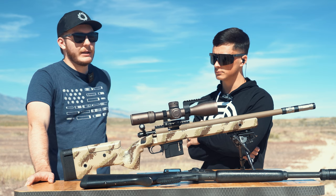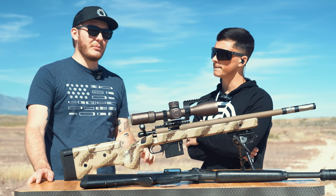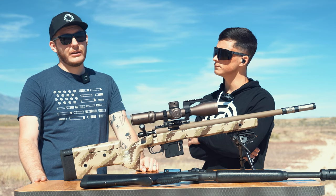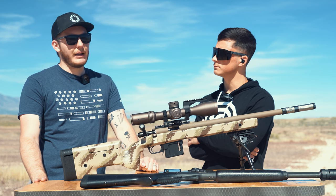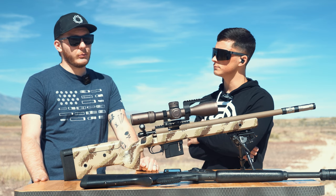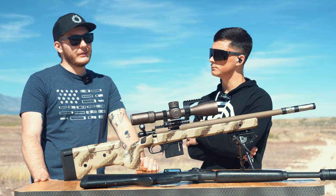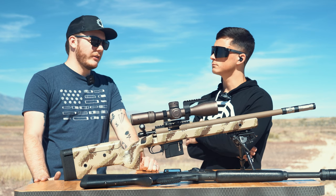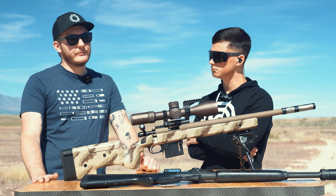Your accuracy shouldn't be affected. The only time we're going to see an accuracy change is if you're running like a pencil barrel — super lightweight, thin barrel — and you've got a big can on the end of it, that can start to change some things a little bit. So keep that in mind. If you're running a super lightweight rig and you're putting a lot of rounds down, especially as things heat up, you could start to see some problems. But again, for most people out there, not a concern.